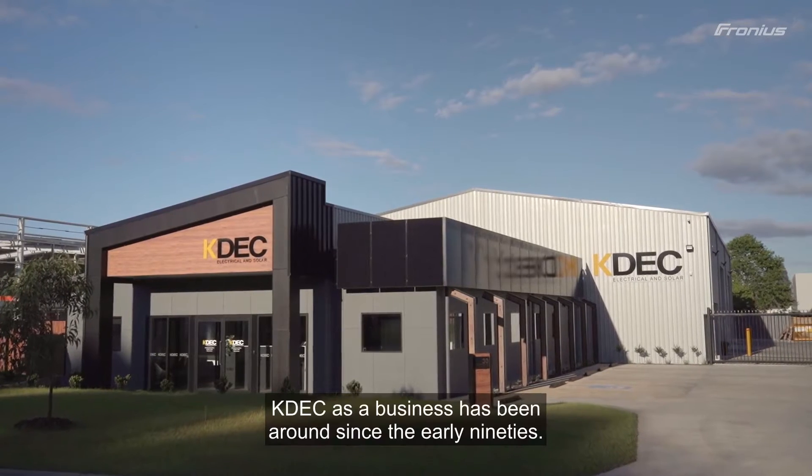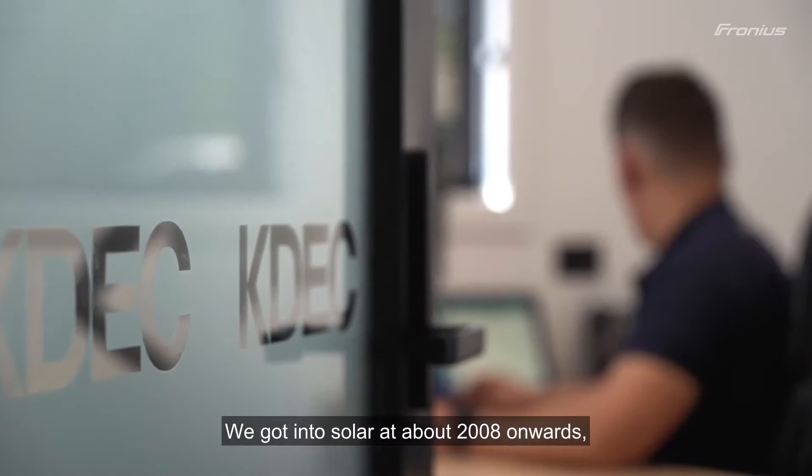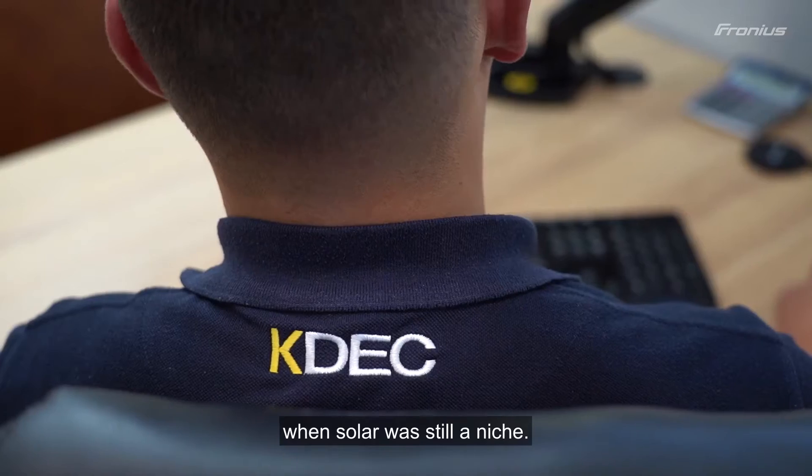My name's Kyle. I've been with KDEC for about 11 years now. I'm in sales. Originally I've been an electrician installing solar. KDEC as a business has been around since the early 90s. We got into solar at about 2008 onwards when solar was still a niche.